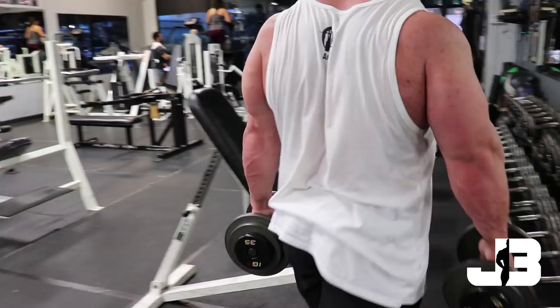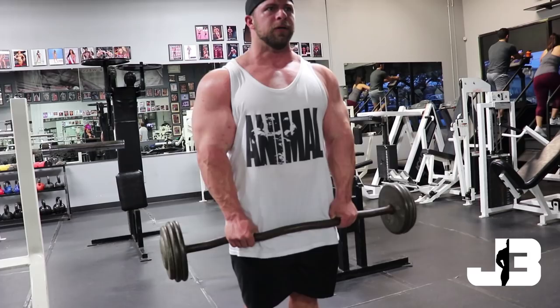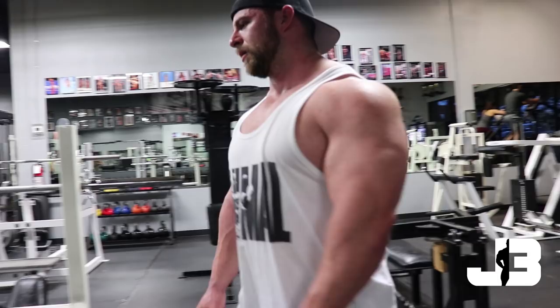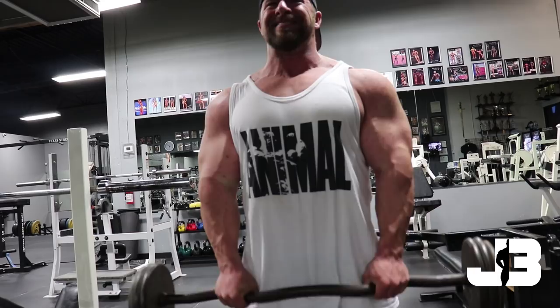After those I do a reverse curl — only two sets, all out, trying to hit 15 to 20 reps, working some of the forearm flexors and brachialis. I don't train arms a lot because they've always been a strong point. With heavy loading through back days and chest days — all the pressing and pulling — they get developed pretty well. So I'll just add on usually two exercises at the end of back or two exercises at the end of chest. That's it for my high rep back day.